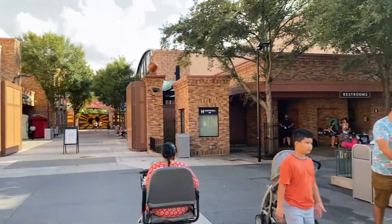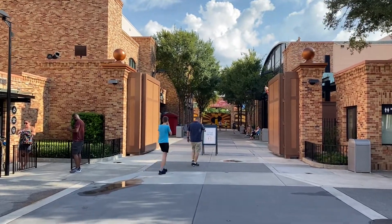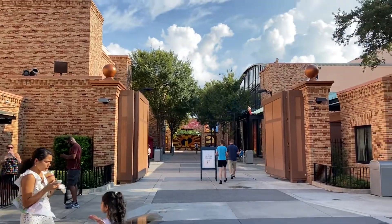I see that the Incredibles areas of the park are finally open — they haven't been open in such a long time. So I'm going to head in there and see what they have.